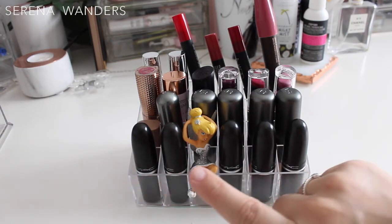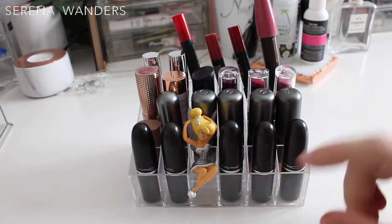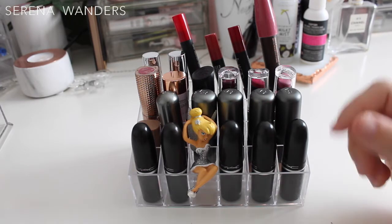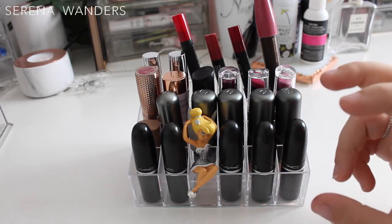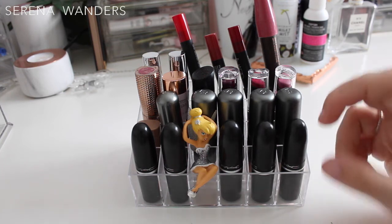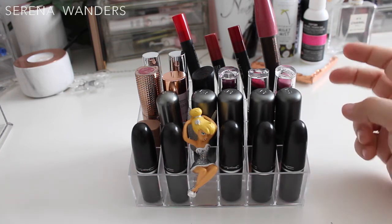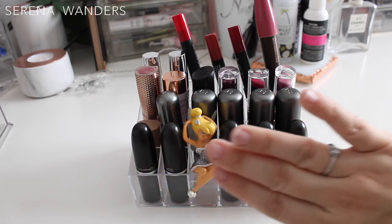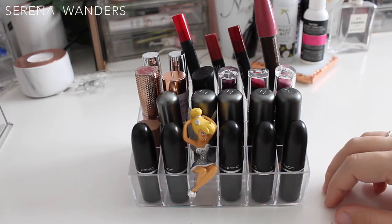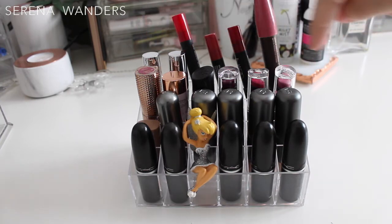Just one more thing — since I won't be decluttering any of my MAC lipsticks, because they're very special to me and I chose every single color with my heart, I don't want to show them today. I want to make a separate video about all of my MAC lipsticks to swatch them. So you'll just get a glimpse of the shades I own, and I'll be decluttering and swatching all the other ones.